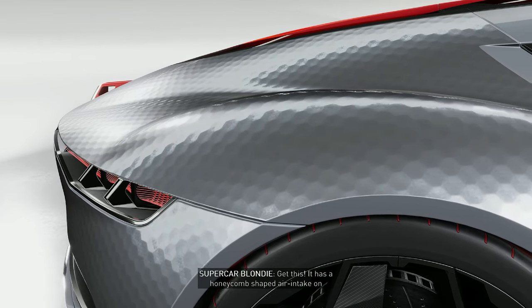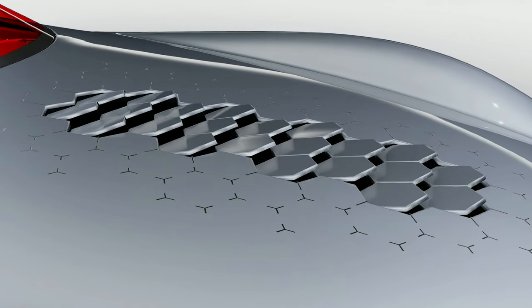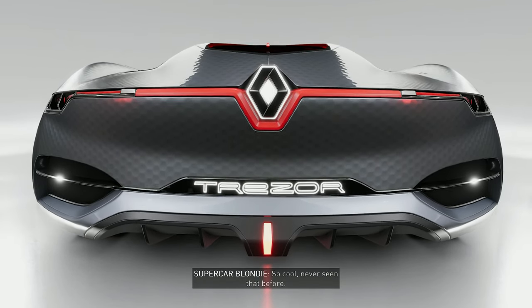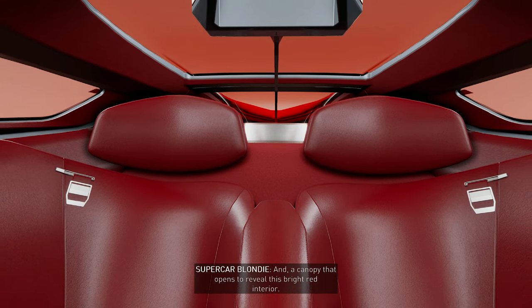Get this — it has a honeycomb shaped air intake on the bonnet that actually opens and closes. Tail lights that are made of special material that actually contract when braking. So cool, never seen that before. And a canopy that opens to reveal this bright red interior.